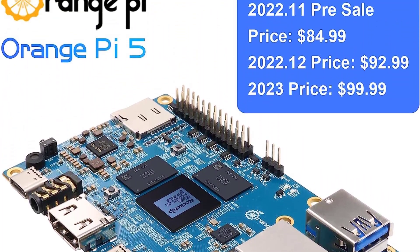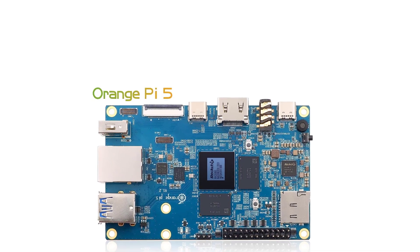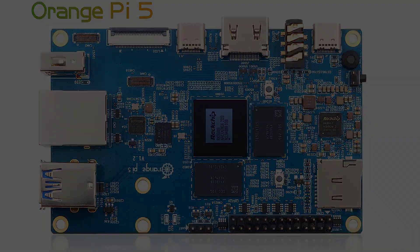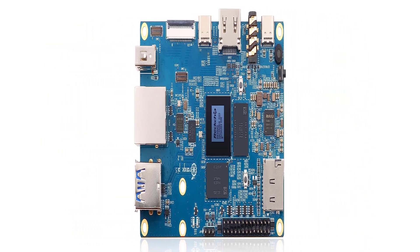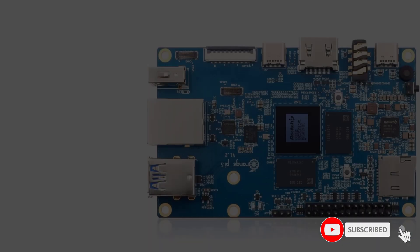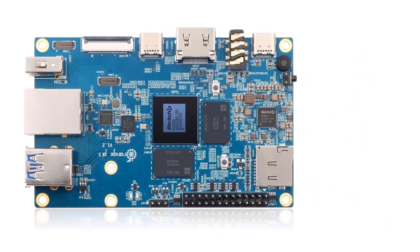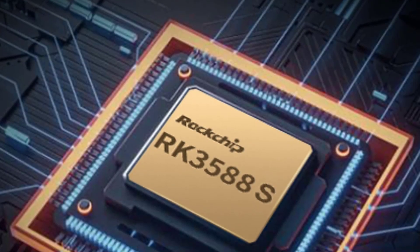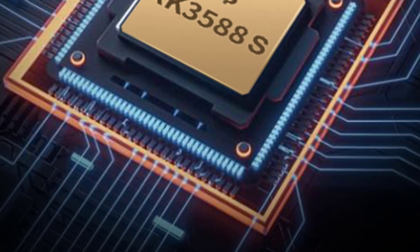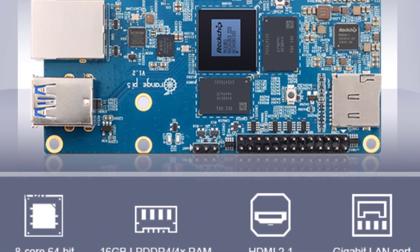The Orange Pi 5 provides abundant interfaces including HDMI output, GPIO interface, M.2 PCIe 2.0, Type-C, Gigabit LAN port, 2x USB 2.0, 1x USB 3.0, and more. It can be widely used in tablets, edge computing, artificial intelligence, cloud computing, AR/VR, intelligent security, smart home, and other fields, covering AI across various industries.